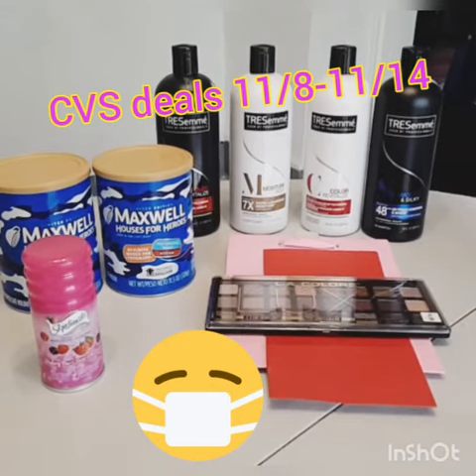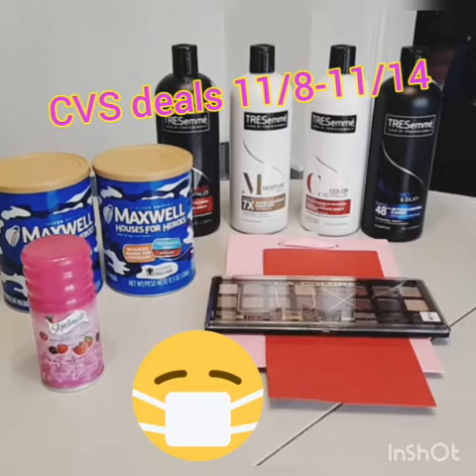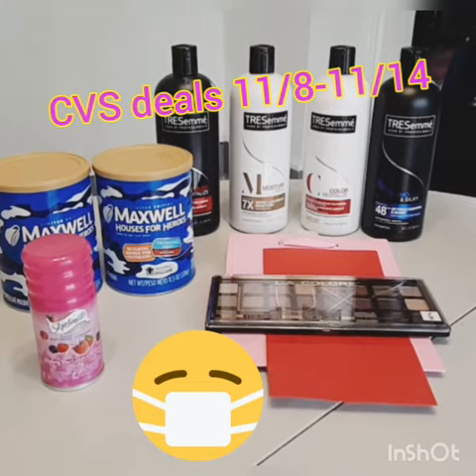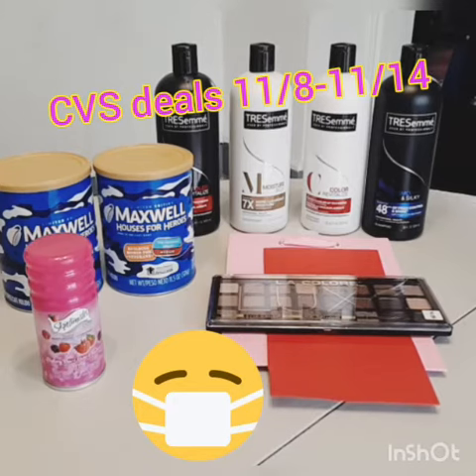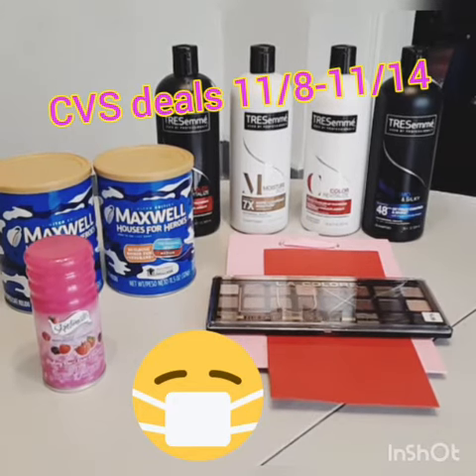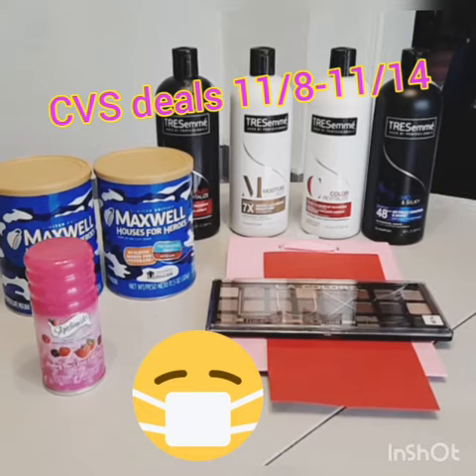The Tresemme was an amazing deal. They were $4.99, buy one get one half off, so it made it $7.50 for each set of two — $15 for all four. I used $10 in coupons, two $5 off two insert coupons, which brought my total down to $5.